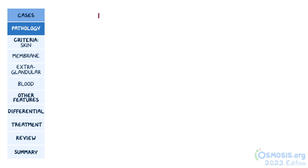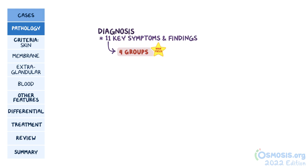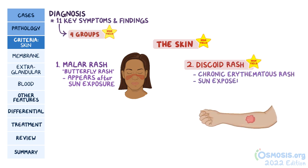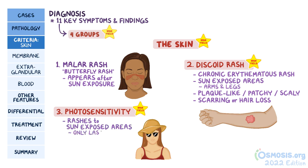The classic scenario involves a female of reproductive age, especially of African-American or Hispanic descent. There are 11 key symptoms and findings you need to remember for lupus, and we can divide them into four groups. The first group are three symptoms that have to do with the skin. The first is a malar rash, sometimes just called a butterfly rash, which is a rash over the cheeks that spares the nasolabial folds and appears after sun exposure. Second is a discoid rash, which is a chronic erythematous rash in sun-exposed areas like the arms and legs that are plaque-like or patchy redness that's scaly and can cause severe scarring or hair loss. Third is a general photosensitivity of the skin, essentially a catch-all category for other rashes that happen to sun-exposed areas, typically only lasting a couple of days.